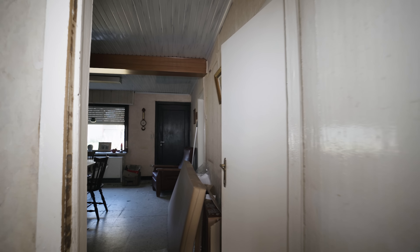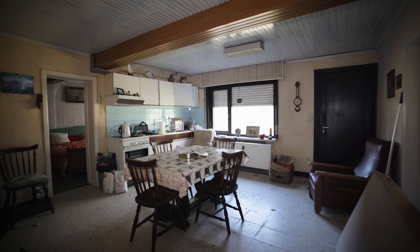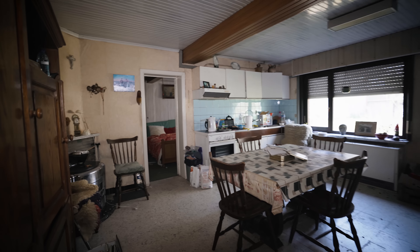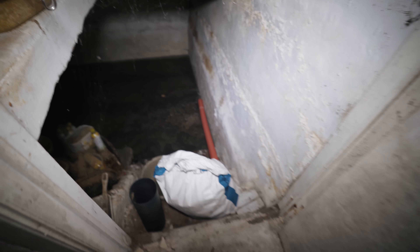Alright, so we're now going to the rest of this beautiful home. This was actually their kitchen, obviously. But first, there is a door here leading to the basement — but that's completely flooded.